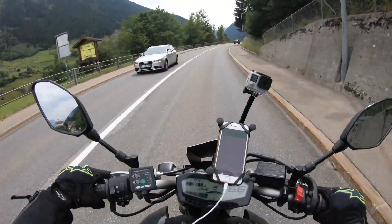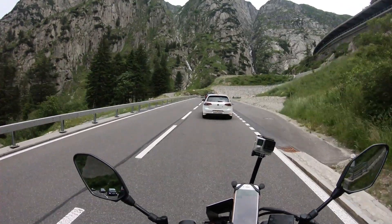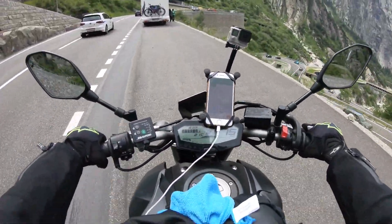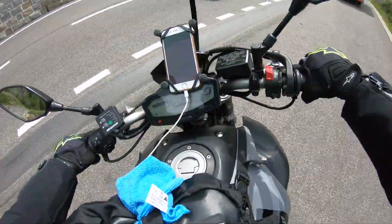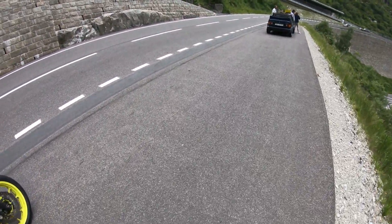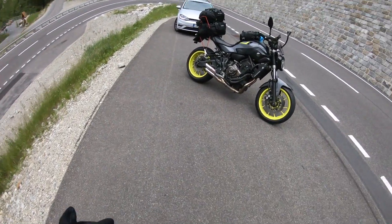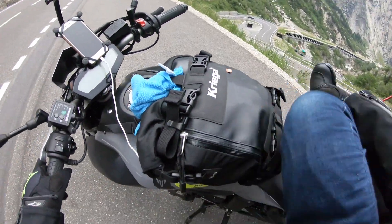We're almost at the top of Gotthard Pass — so cool! Look at those waterfalls in the mountains — I don't know if you can see them from here. I just stopped to take a picture because it's just amazing, but what I didn't realize is that when I put the side stand down, I put it on the side where I'm going downhill.